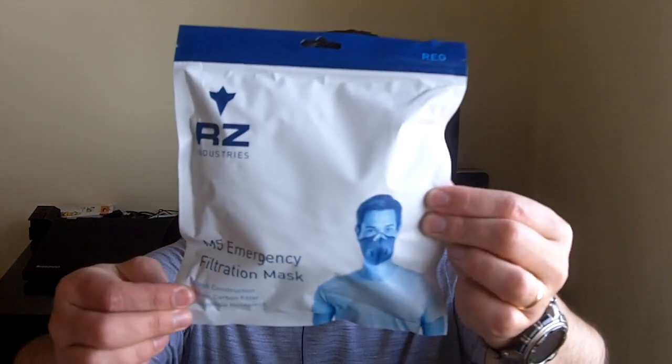Folks, it's Fernando doing our video for Tomorrow's Survivalist and today I'm going to be showing you guys the RZ Industries M5 Emergency Filtration Mask, which is this mask that I have here. This is exactly as I got it in the mail. About a month ago I got an email from Josh over at RZ Industries asking if I'd like to check these out, try it and share it with you folks.